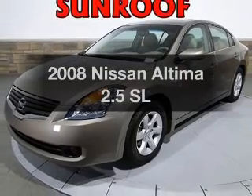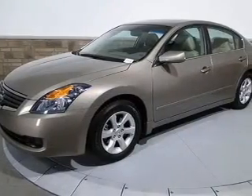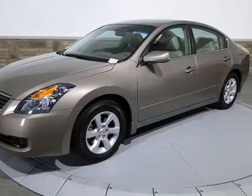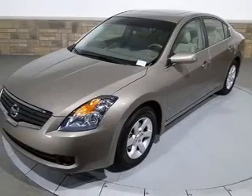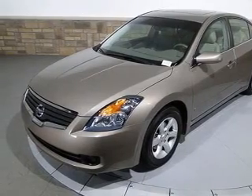Presenting the 2008 Nissan Altima — everything you need under one roof with this great vehicle. With an efficient four-cylinder engine that responds smoothly to its six-speed automatic transmission, the anti-lock braking system will help deliver you safely to your destination.